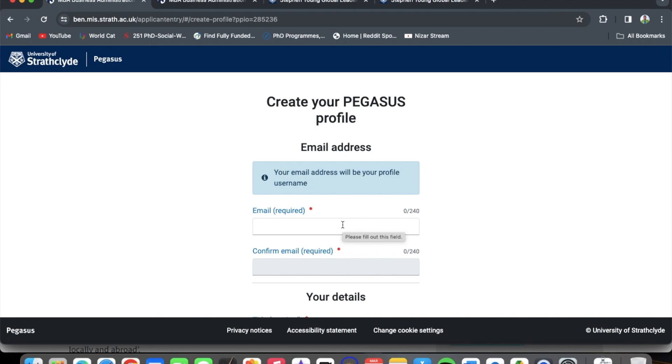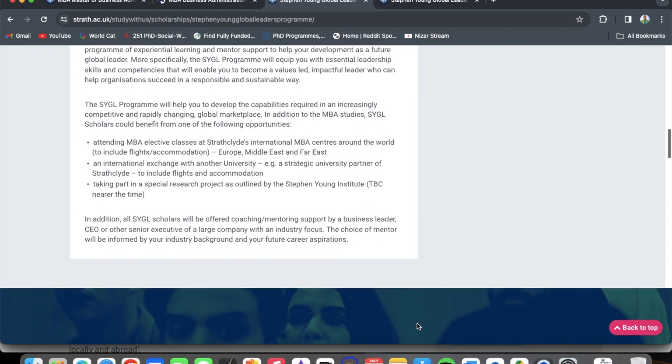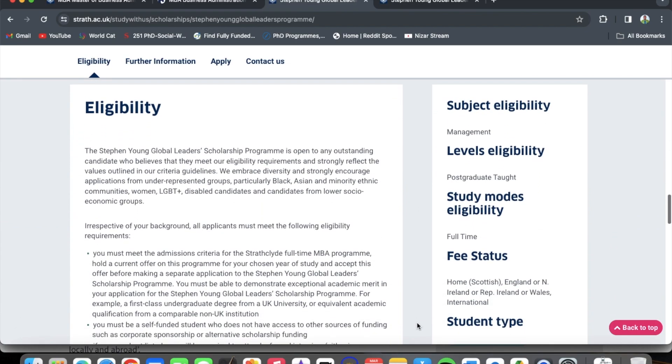Now that we have covered the MBA application, let's look at the Stephen Young Global Leaders Scholarship Program — our focus for today. On the scholarship homepage, the key facts are: up to five scholarships will be awarded; the scholarship is fully funded, covering tuition and living costs; the application portal opened on the 6th of December 2023; and the deadline is the 2nd of June 2024.